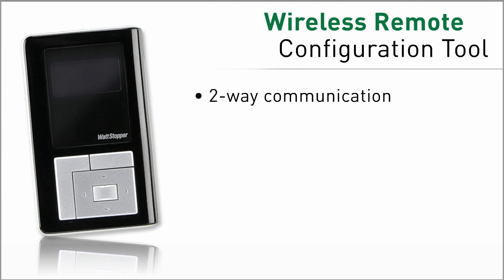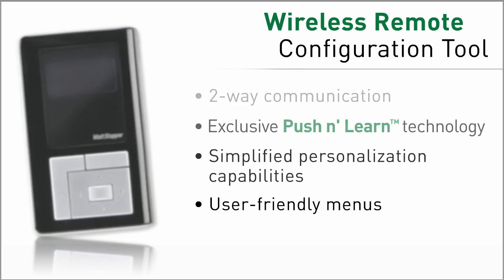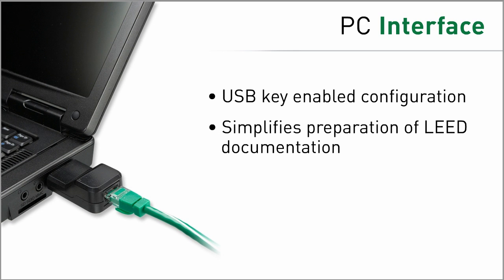For the most convenience in setting up a DLM system, designers and installers will appreciate the remote configuration tool to easily set up or change operating parameters. Designers of larger and more sophisticated installations can take advantage of a PC interface for easy configuration and documentation.